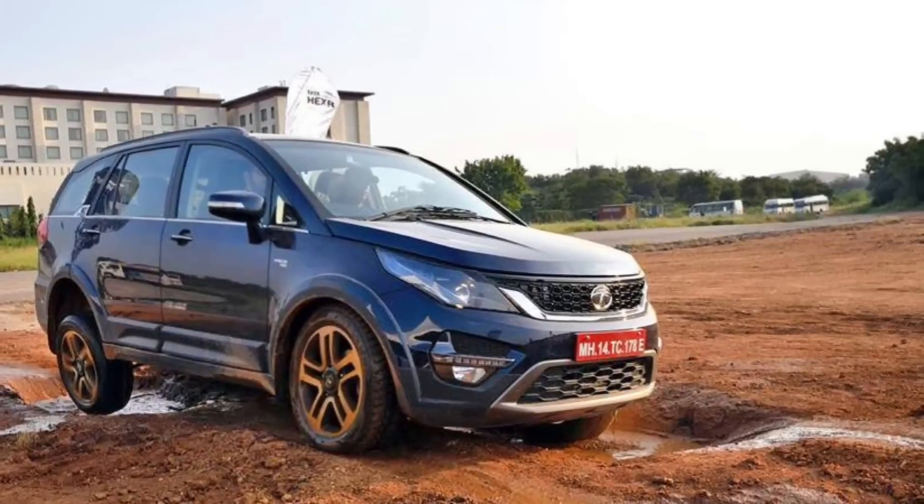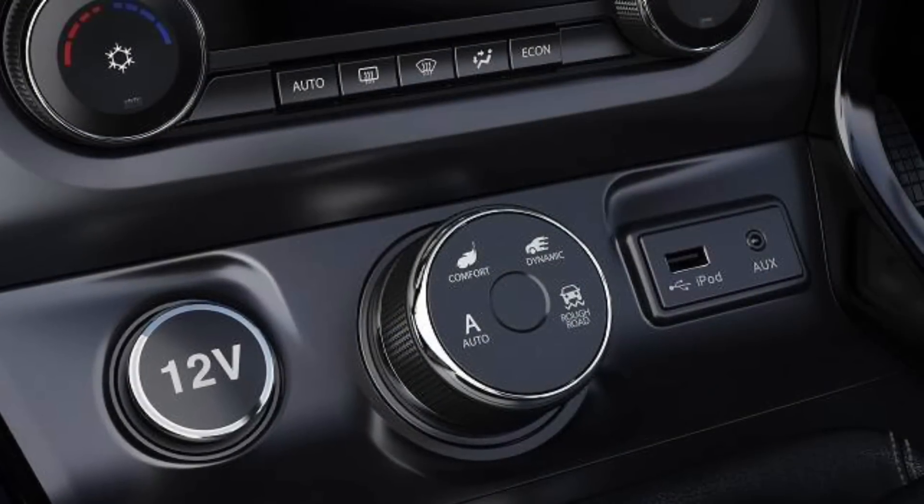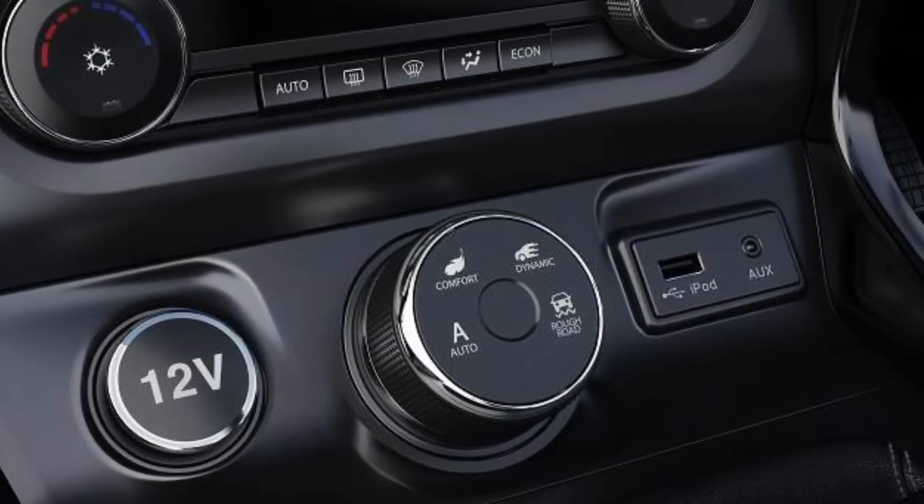On the exterior, you will get projector headlamps and a chrome radiator grille. There will also be a skid plate, a premium tailgate, and dual exhaust pipes.